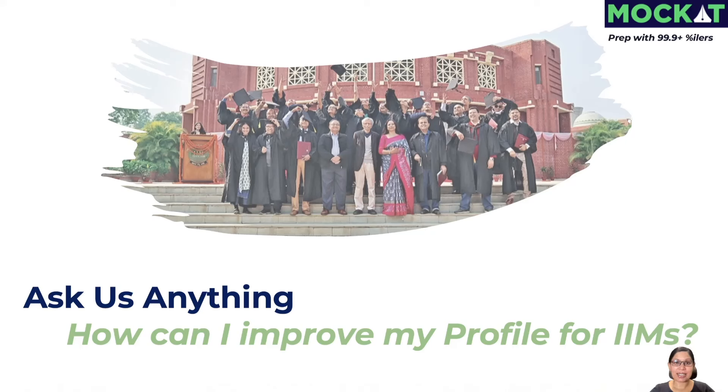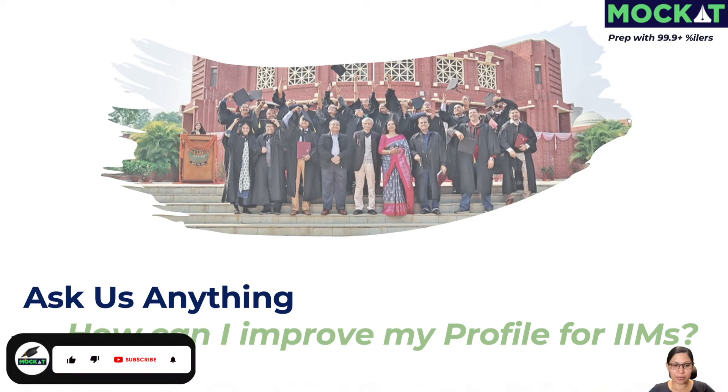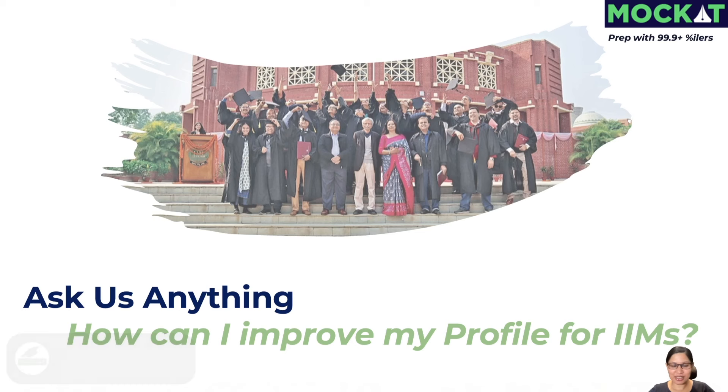Hi everyone, this is Sanjana from MockCAT, and today I'm continuing our Ask Us Anything series where we address all of the questions and doubts that you all have beyond your prep. Definitely subscribe and follow to get all of your questions answered. Put any questions in the comments of this video or any video on this playlist and we'll do our best to answer it as soon as possible. We have quite a few comments lined up with videos, so stay tuned.